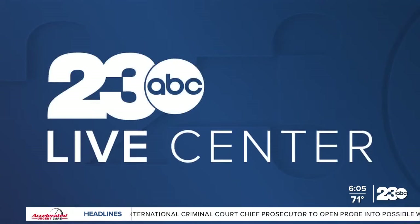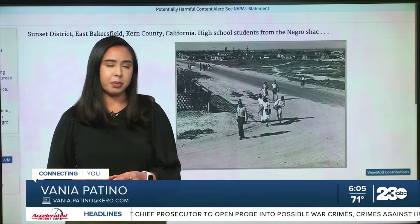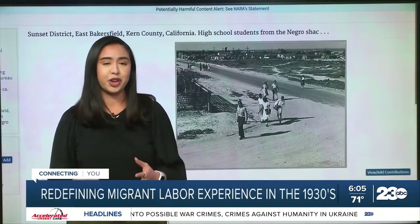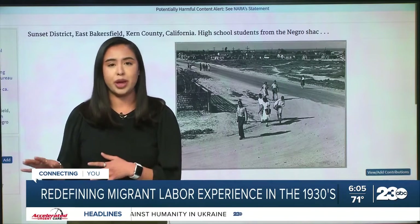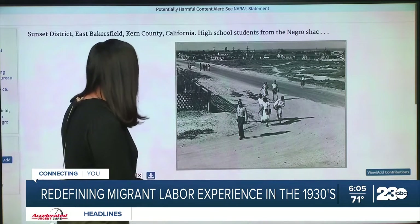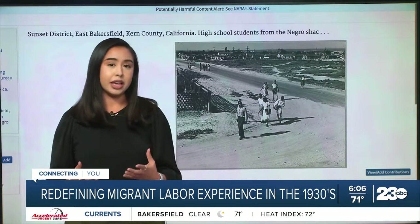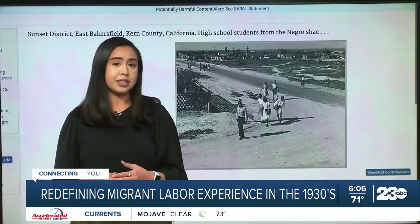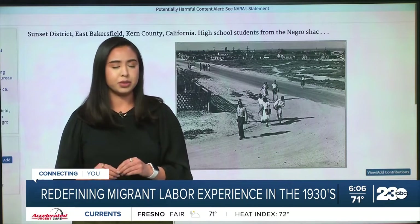With drought in many parts of the country, the stock market crashing, and the mechanization of farming, the Dust Bowl was the perfect storm for people to head out west to places like here in Kern County, where you can still see the remnants of some of these migrant camps just miles away from downtown. Through pictures like these, where you can see black students in East Bakersfield during that time period, you can see what poverty looked like in America. As more information becomes available, history continues to be revised to get a better picture of those chapters, and that is exactly what this exhibit aims to do.